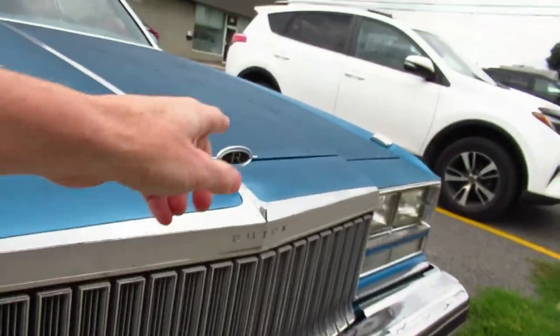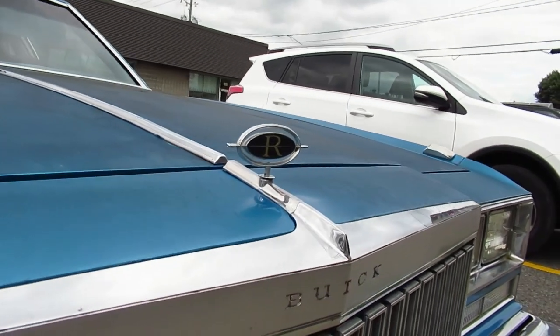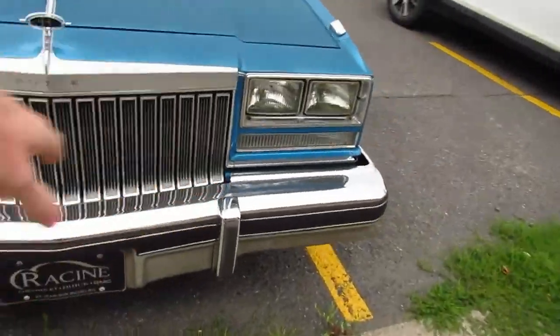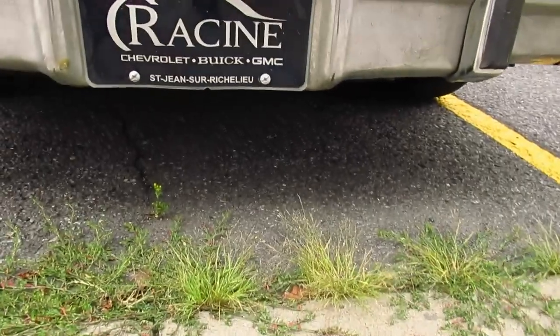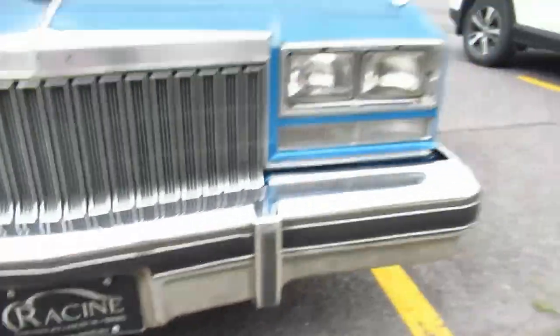It even had a unique-to-this-car Riviera hood ornament. That's your Riviera symbol right there. Look, the chrome is beautiful. Racine Chevrolet sold this right here in St. Jean when it was new.